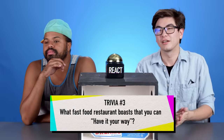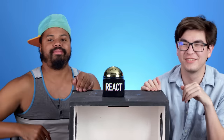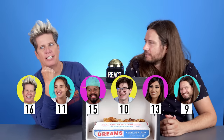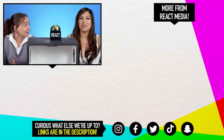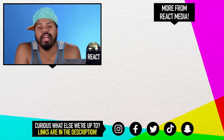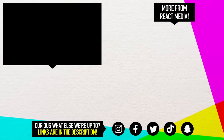The final trivia question: what fast food restaurant boasts that you can have it your way? Subway? Nope. Burger King. Yes — BK, have it your way! Congratulations Izzy, Ryan, and Sharon — you have won the Fast Food Mystery Box Challenge! I was not able to unseat him. How do you feel? I feel really, really good. Being a fatty, sometimes you can get a W, and this is one of them. Who do you want me to challenge next? Let me know in the comments.